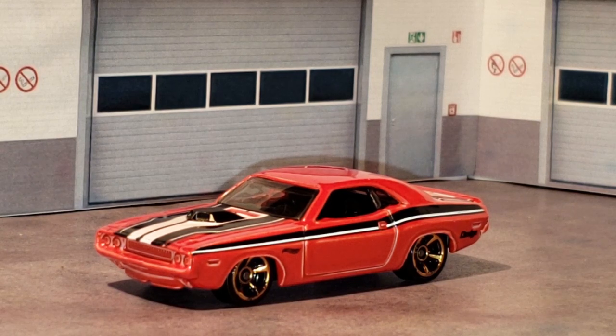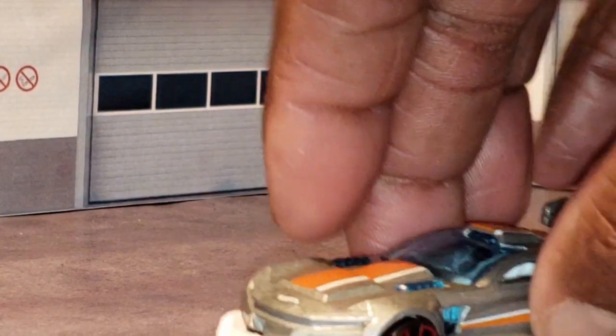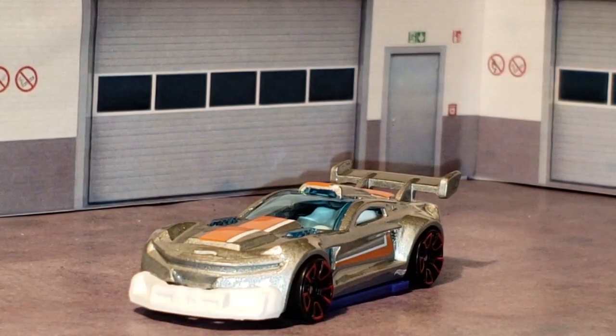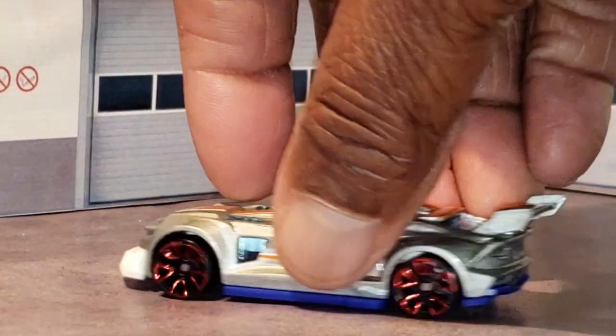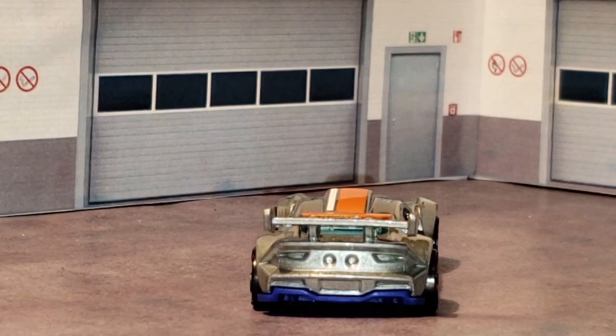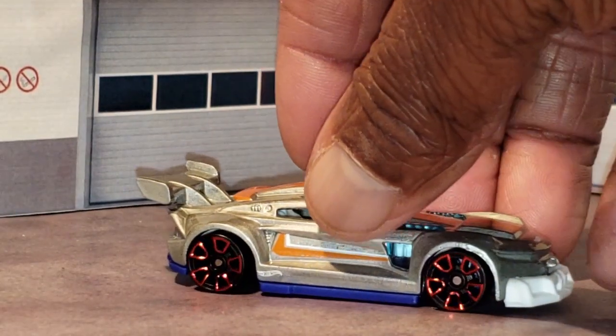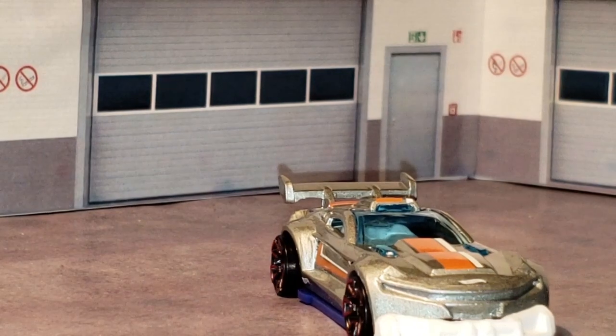So this guy here is called Track Ripper. I don't know how it would make it into the muscle cars category — I just don't see it as a muscle car, but maybe there's something I'm missing with this. That's the back of it. Purple trim underneath — that's pretty cool. Coming right at you.